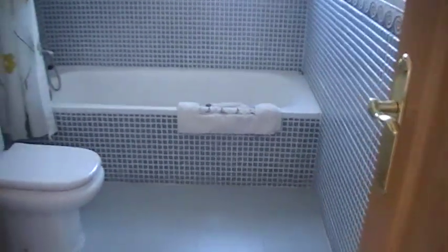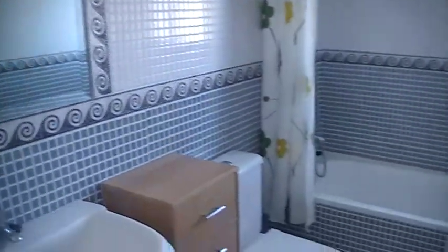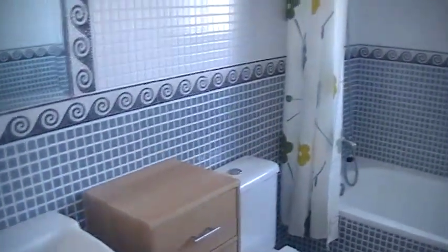Back out in the hallway and next to this is the family bathroom. Again, ceiling coving in the bathroom, nice quality, modern tiling.